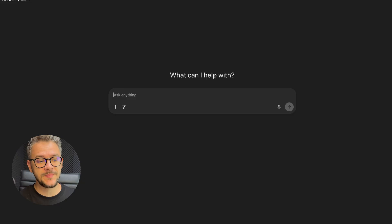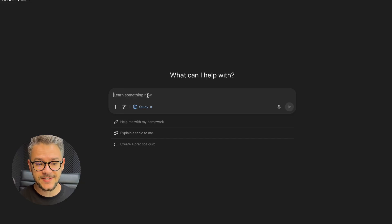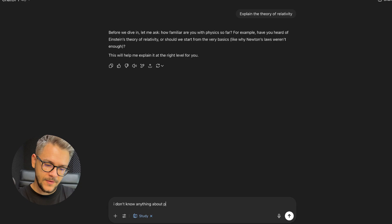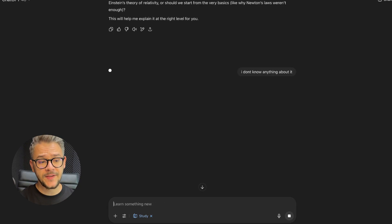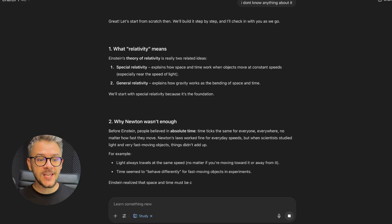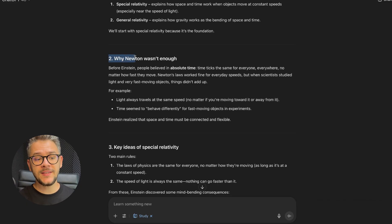Let me give you a glimpse. All you have to do is click on 'Try' in ChatGPT and you'll find a book icon that says 'Study.' Let's take an example: 'Explain the theory of relativity.' It starts by asking me how familiar I am with physics. I say I don't know anything about it. So it takes me from point zero — from the very beginning.